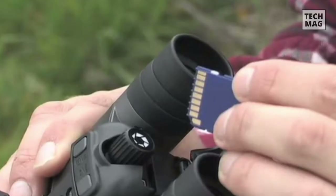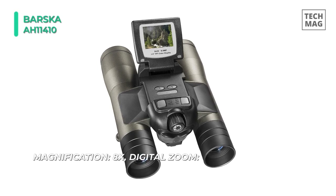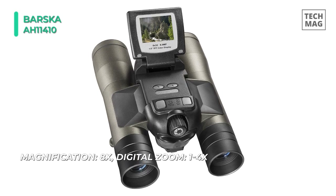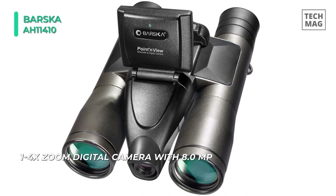Moving on to the next on the list, we have the Barska AH-11410 binocular camera. Stills and videos can be played back on the flip-up 1.5-inch LCD color display located on top of the binocular. While the camera itself has no onboard memory, up to 16GB of images and videos can be saved to a user-supplied SD memory card. A CMOS color image sensor optimized at 8 megapixels delivers a maximum image size of 3264x2448. With a quick change of a simple button setting, shots can still morph into AVI videos at 640x480 pixels.